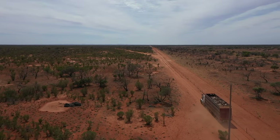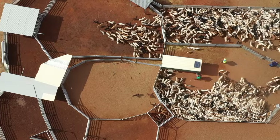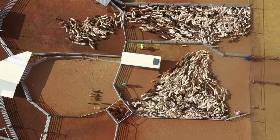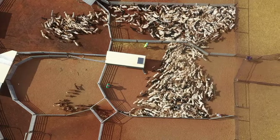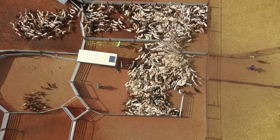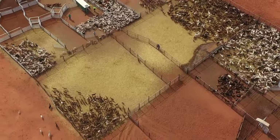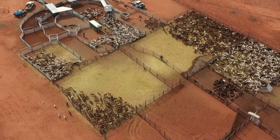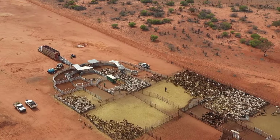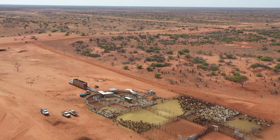The infrastructure comes down to building better yards, building better fence lines, building better roads. Every little bit of work that you put into running a goat improves your whole enterprise. And once you've put that infrastructure in to run a goat, you can run multiple species - there's not too much you can't run behind goat infrastructure. If you want to run a Dorper, you can; if you want to run cattle, you can basically run anything with goat infrastructure.